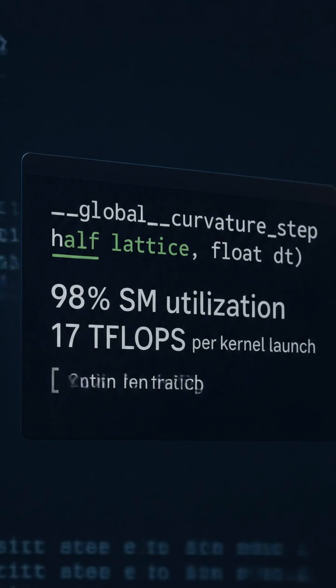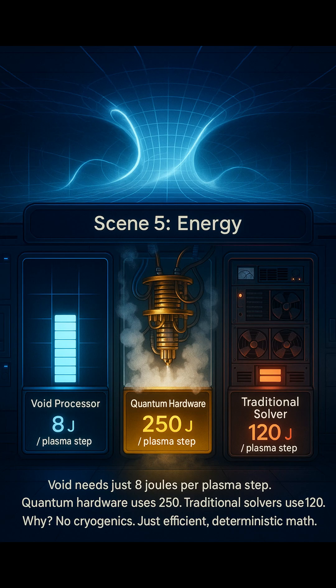PTX shows vector ops — not brute force, but analog simulation. Void needs just 8 joules per plasma step. Quantum hardware uses 250. Traditional solvers use 120.